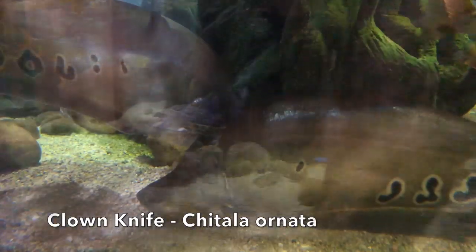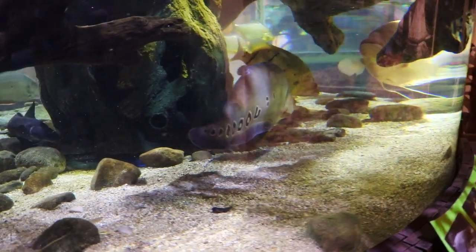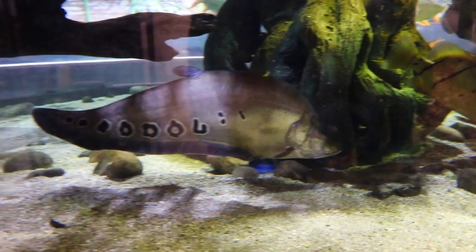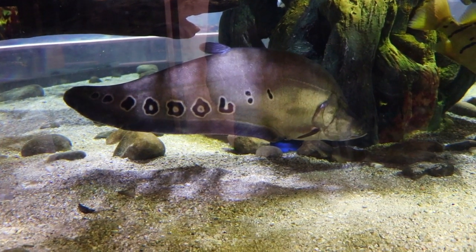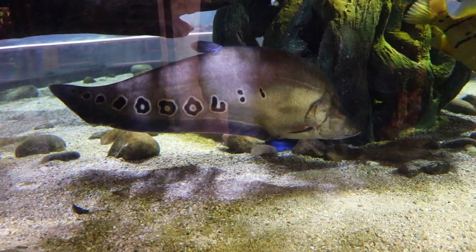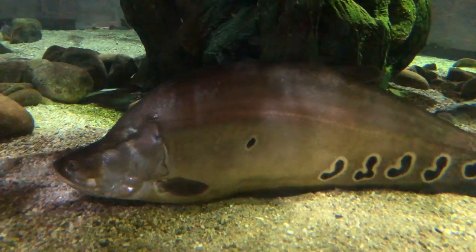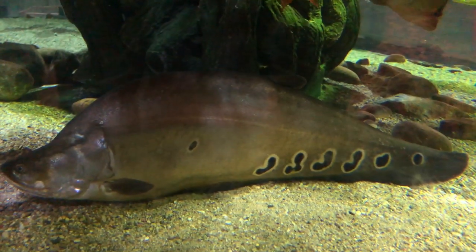Here we've got the clown knives. This is a really cool fish, and again this is one of those fish you sometimes see for sale in a pet store — people buy these at maybe six or seven inches and think they can put them in a 55-gallon and they'll be fine. This fish can get up to somewhere in the 30 to 36 inch range, and I would say these ones were probably pushing around 30 inches or so. They were very, very large fish.